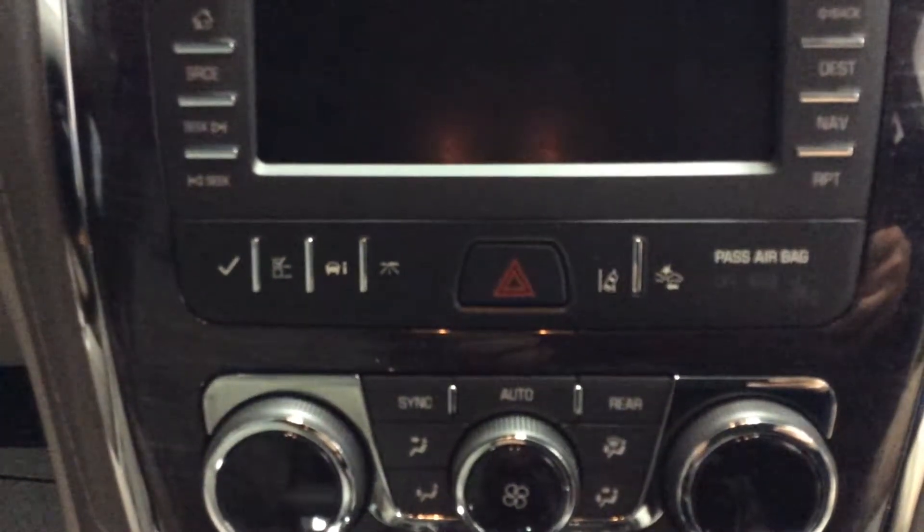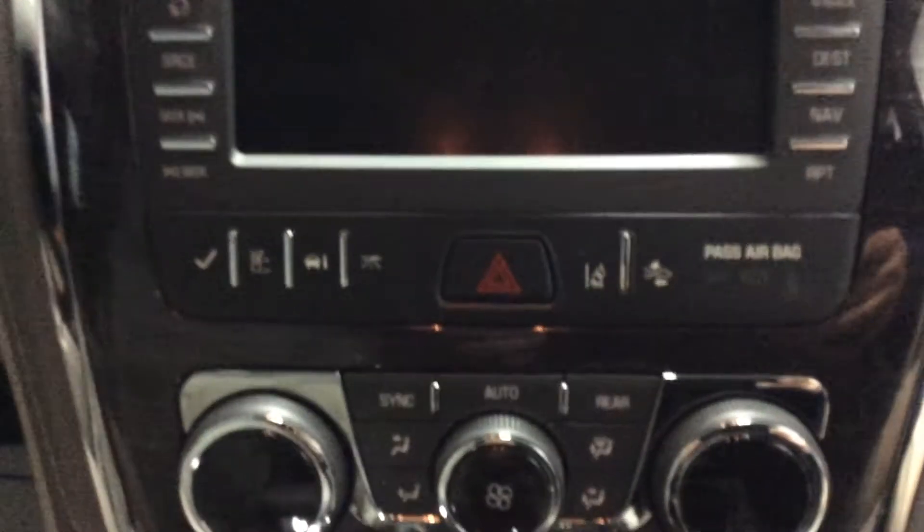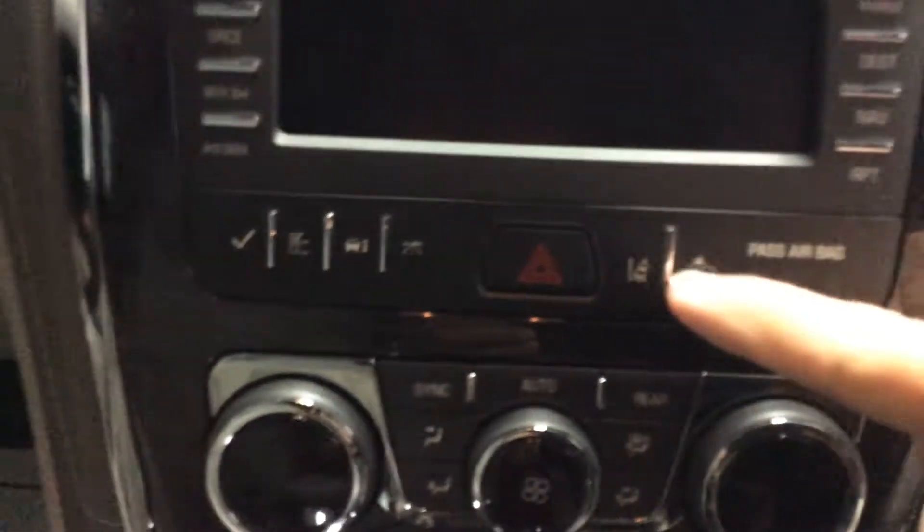We've got the driver's information center there on the left. It is also equipped with forward collision alert and lane departure warning, with the two buttons here on the right-hand side.